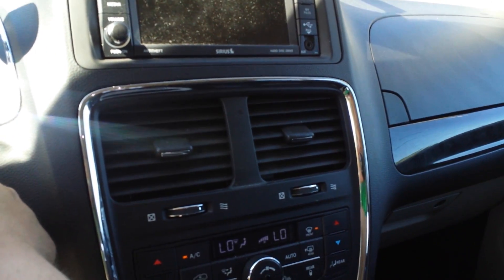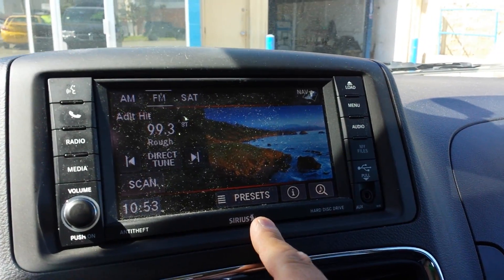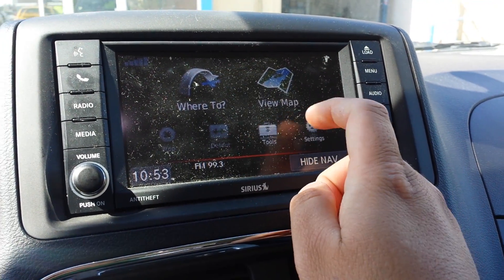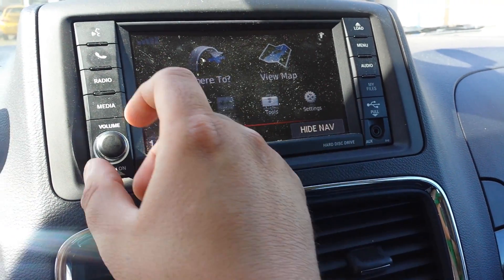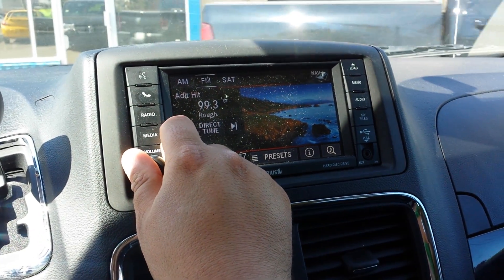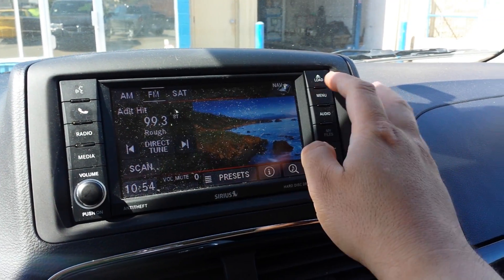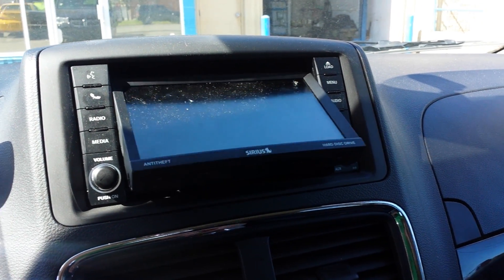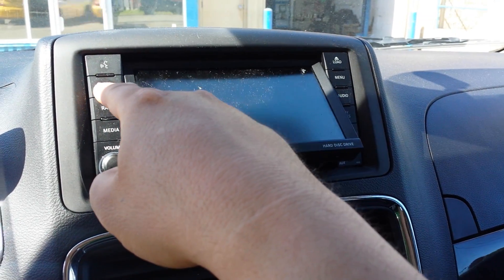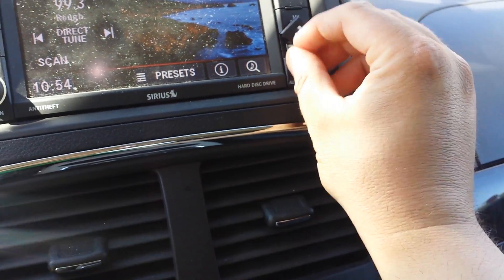Here is the heated seats button, and you have a heated steering wheel as well. You also have navigation — this is the NAV screen, and you can set it to go wherever you want. You can also hide the navigation. There's a CD player, and you have Bluetooth, a USB port, and an auxiliary cord as well.